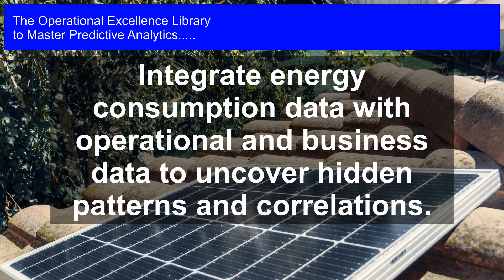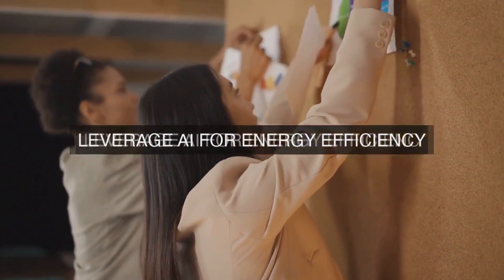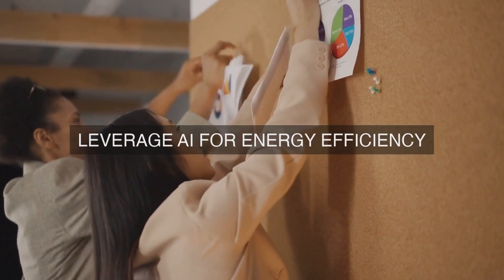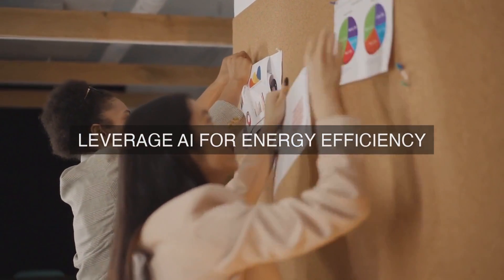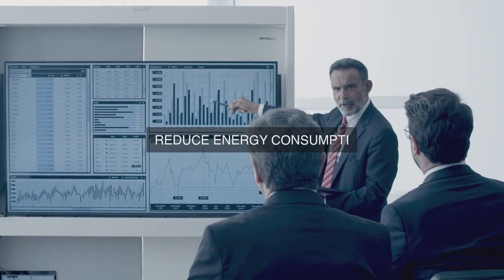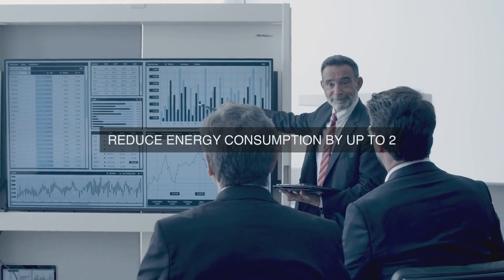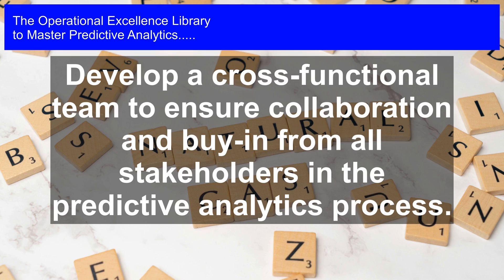2. Predictive Analytics Modeling. Develop predictive models using machine learning algorithms, such as regression analysis to identify correlations between energy consumption and factors like weather, production schedules, and equipment usage; time series forecasting to predict energy demand and optimize energy supply; clustering analysis to identify energy usage patterns and opportunities for improvement; and decision trees and random forests to analyze the impact of various factors on energy consumption. These models will help identify areas of inefficiency, predict energy consumption patterns, and provide insights for optimization.